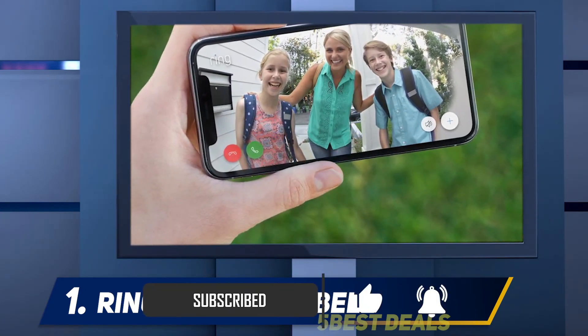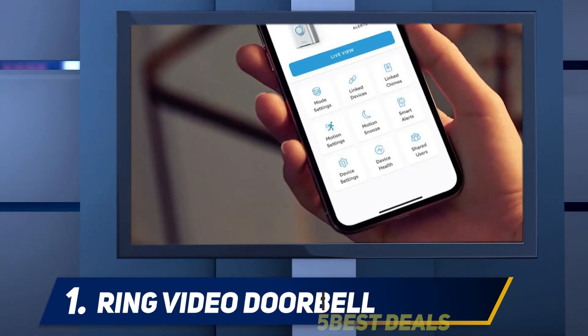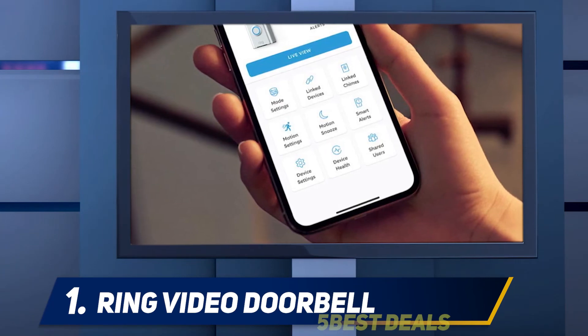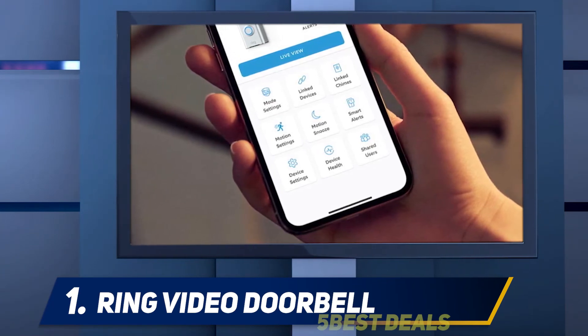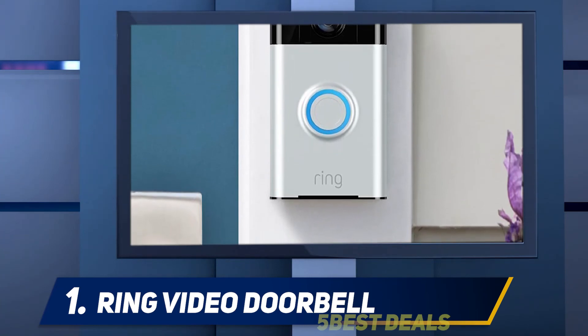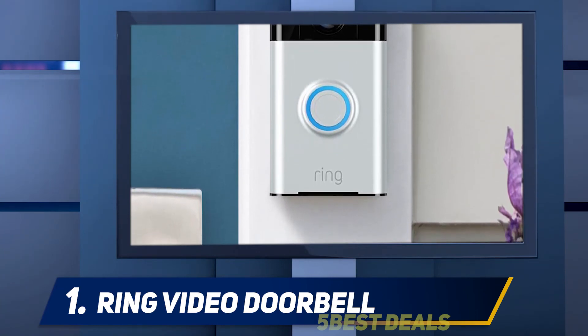You can see anyone who comes to your door at any time of day. It is easy to install and offers great functionality, making it well worth the price. With tens of thousands of positive Amazon customer reviews and a lifetime warranty, the Ring Video Doorbell camera won't disappoint.